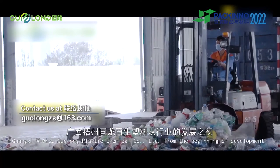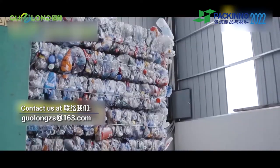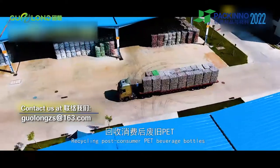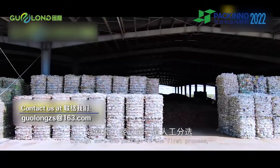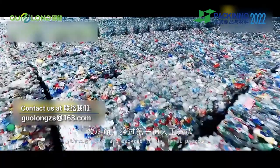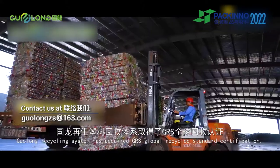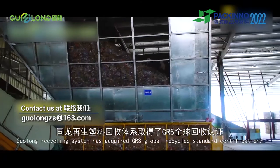Guangxi Wuzhou Guolong Plastic Chemical Company Limited, from the beginning of development, aims at the construction of a domestic recycling system. Recycling post-consumer PET beverage bottles through sorting and packaging in the first process, then shipped to the factory. Wuzhou Guolong Recycling System has acquired GRS Global Recycled Standard Certification.